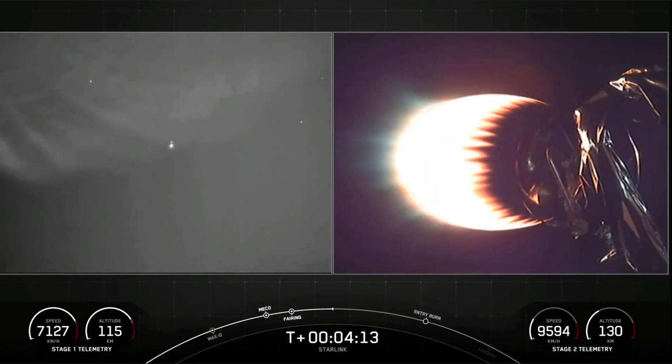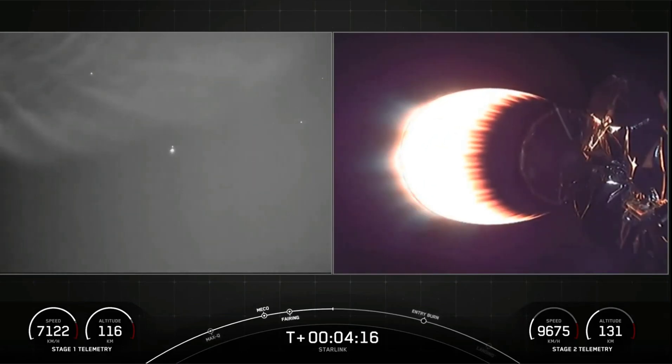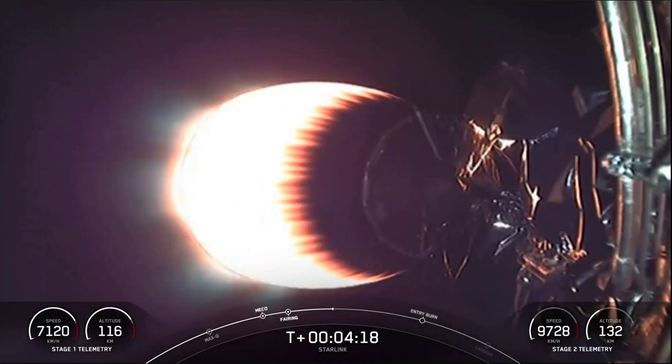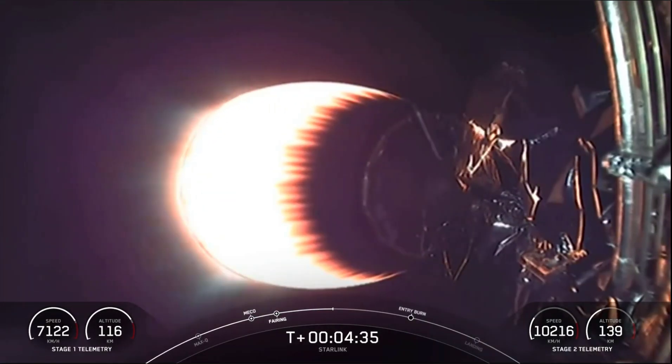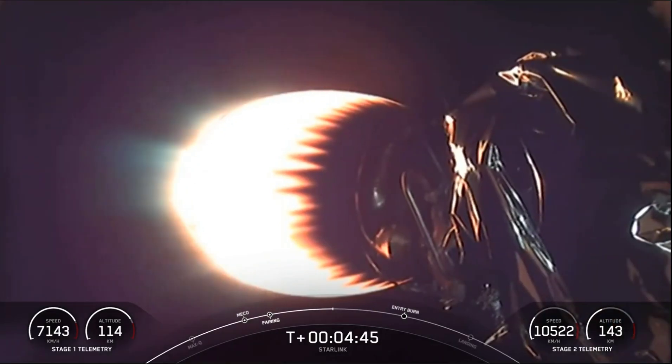We're about T-plus four minutes into flight. If you're just catching up with us, we had a successful launch of Falcon 9 from Cape Canaveral Space Launch Complex 40. You're looking at a live view of Falcon 9 stage two as it delivers our Starlink payload to orbit. Stage one is cruising back to our drone ship Just Read The Instructions in the Atlantic Ocean. We'll continue to watch stage two on a nominal ascent for a few minutes.